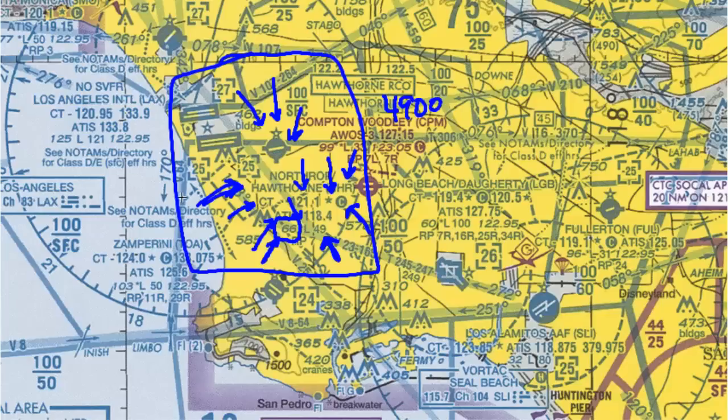Finally, we can tell that we have right-hand traffic to runway 7 from the RP7 notation, just the same as with a non-towered airport. There's some reason why there's right-hand traffic to that runway.